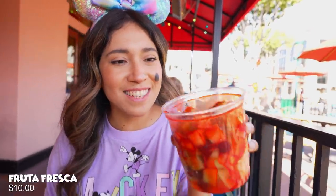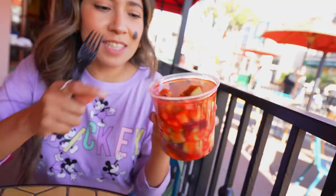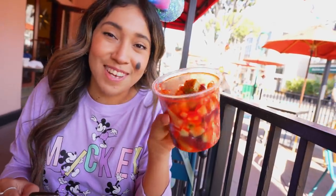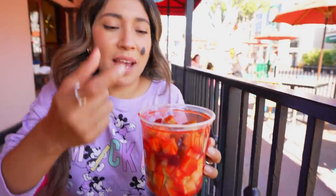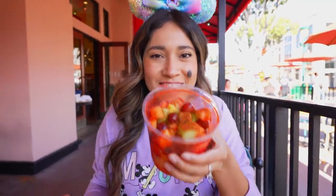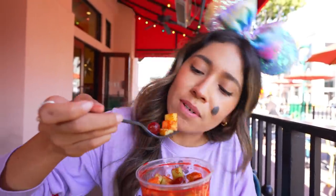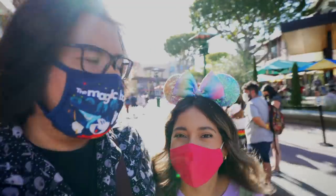We also got some delicious fruta fresca — look how delicious that looks! It comes in spears and melons or an assortment like this. The gentleman inside made it for us. It normally comes with fruits in spears, mangoes, with tajín on the rim and some chamoy, but this time it was all put together. It has melon, pineapple, grapes, and cucumber. I just love some fresh fruit — this is delicious!